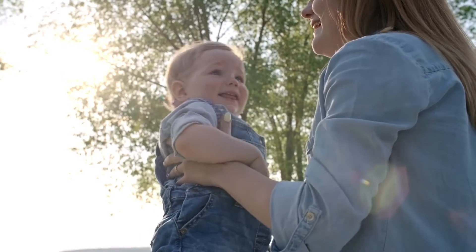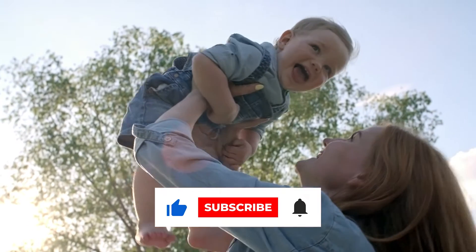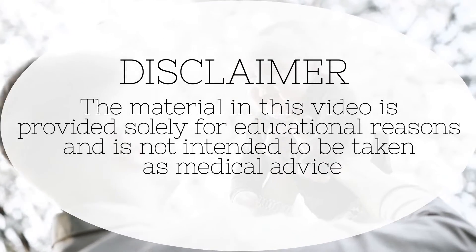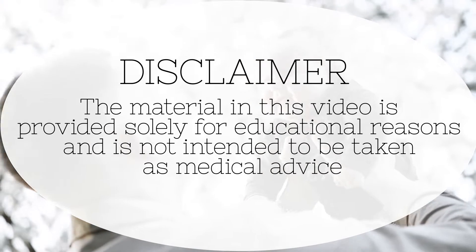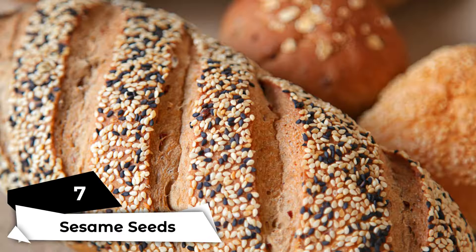Before we proceed, please like, share, and subscribe to our channel. The material in this video is provided solely for educational reasons and is not intended to be given as medical advice. Let's get started.